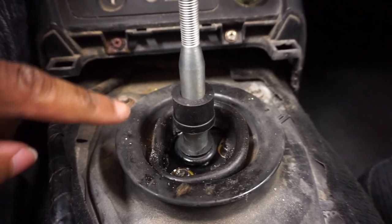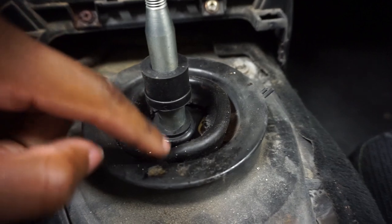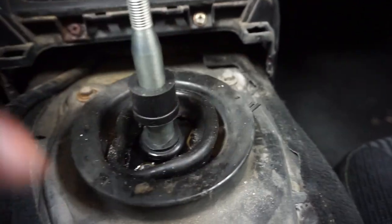Most of y'all will probably have a zip tie on top of here with the rest of the boot, but I don't have that so I gotta skip that step. Next thing is to put the sound deadening material back around here.